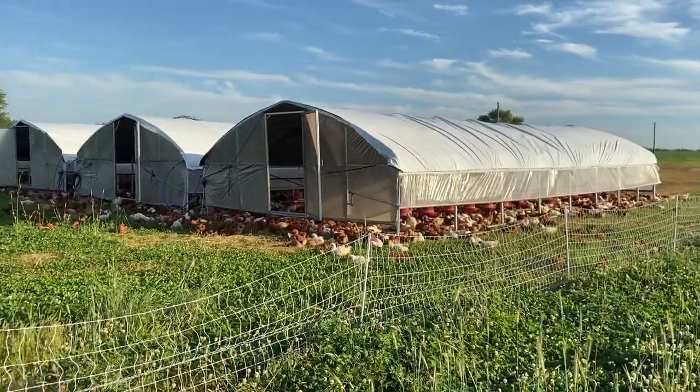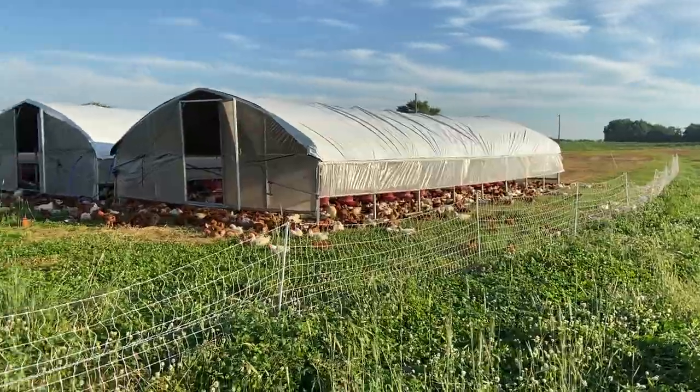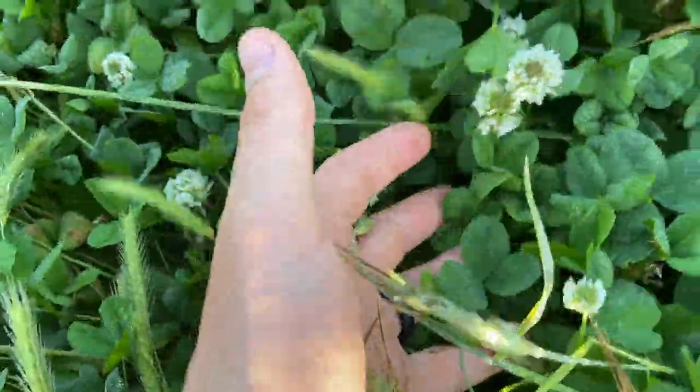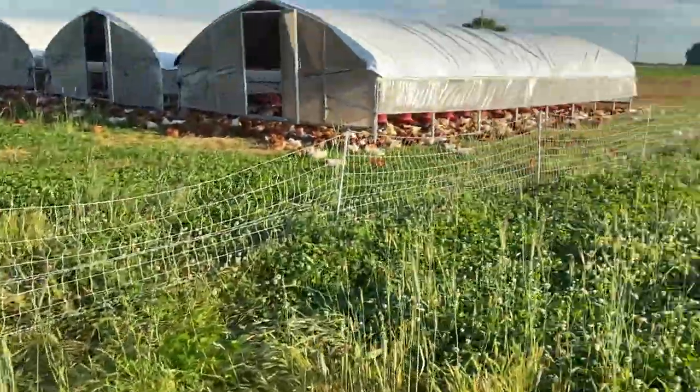Good morning, this is David, and I wanted to give you a quick look into our pasture-raised broiler production. As you can see, there is all kinds of lush green clover and succulent grass out here on one of our fields on the farm.